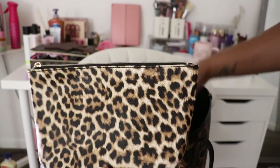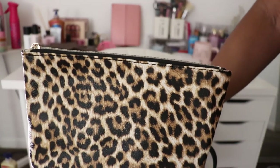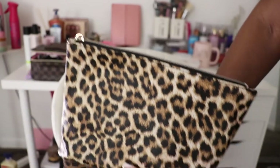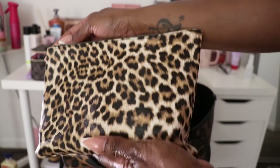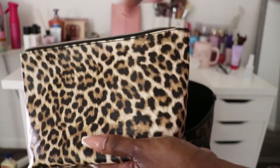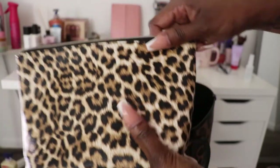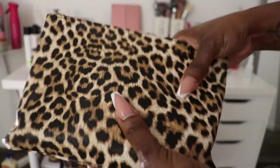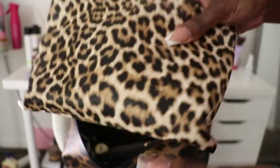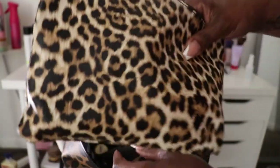Ironically, everything in here wound up being leopard print, but I did not plan this. This is just a little pouch that I have in here with some personal items and a mirror — you know what the personal items are, ladies.